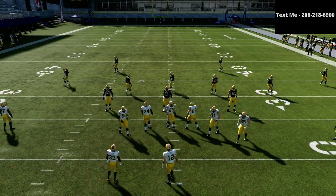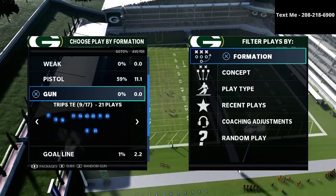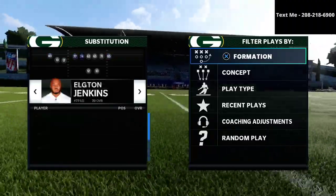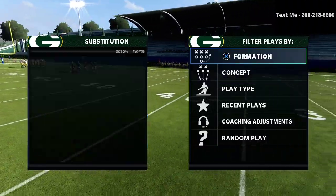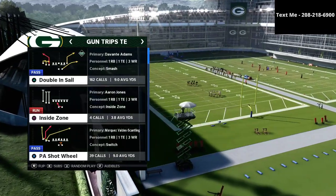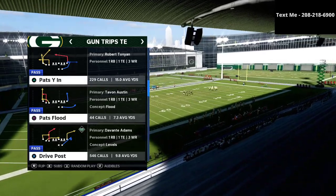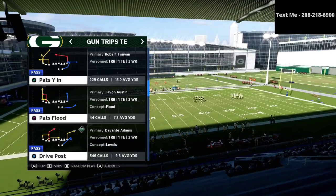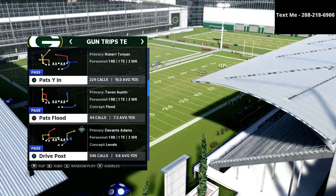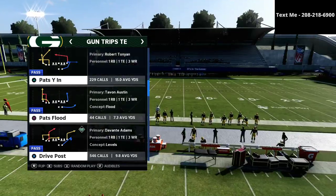In this video I'm going to share with you a play that resembles why the Trips tight end offense is the best offense in Madden 21. My name is Cody — thanks for watching. My channel is all about helping people become the best Madden players they can possibly become. The play we're going over today is Pat's Y-N, and this is one of my favorite concepts because it is such a good bomb shot play.